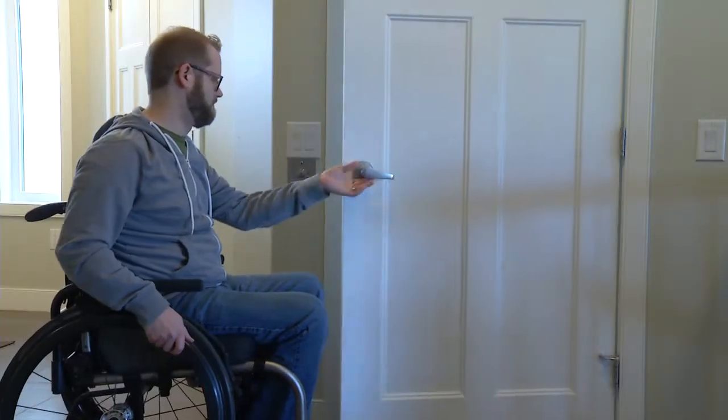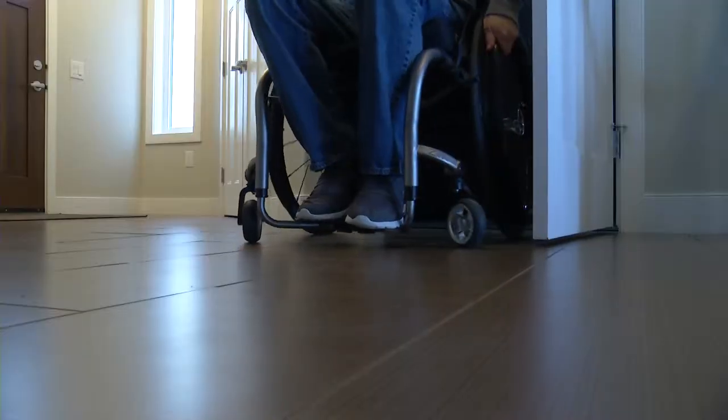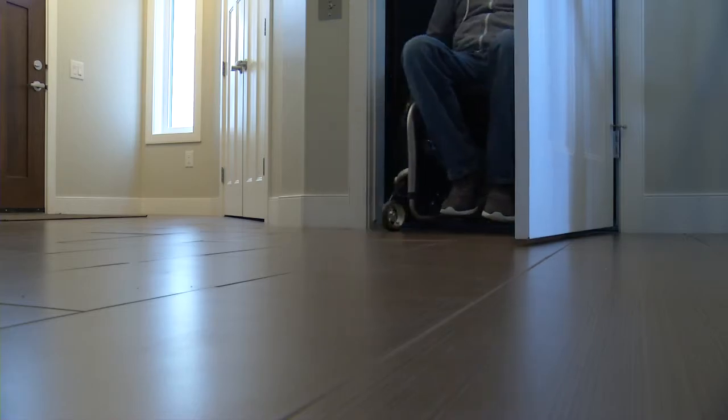The best part of this home is freedom. There's really no other word for it. The universal design aspects of the home come out in a couple ways. The elevator, of course, is central, so that gives access to every part of the house.